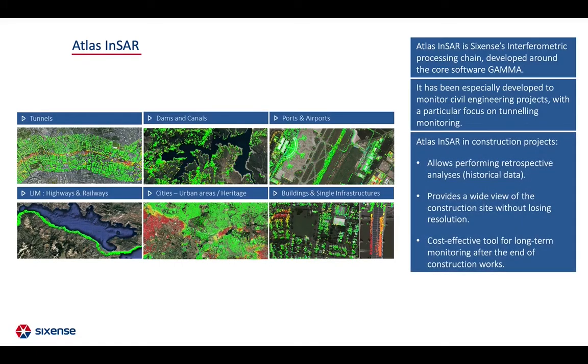ATLAS complements traditional in-situ instrumentation and overcomes some of its limitations. The availability of historical data allows performing retrospective analysis. It provides a wide view of the construction site and is a cost-effective tool for long-term monitoring.